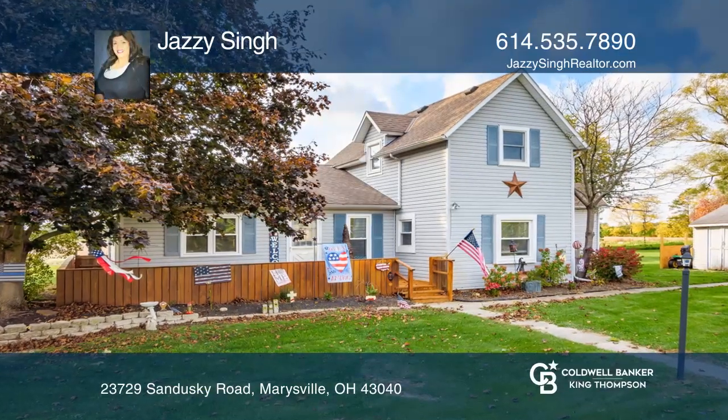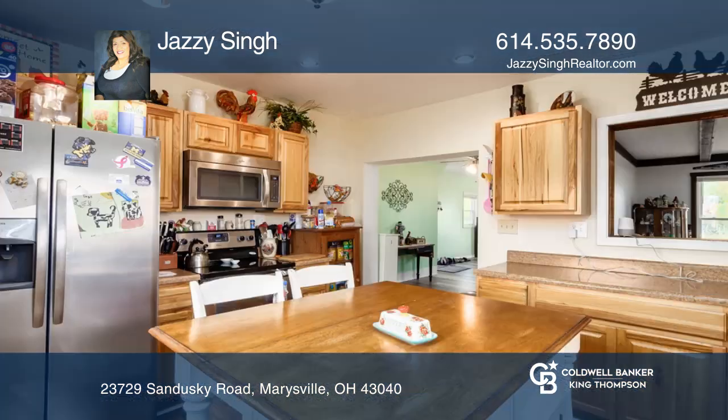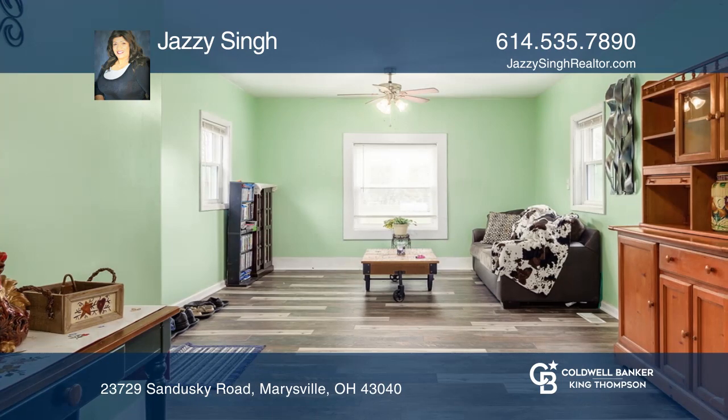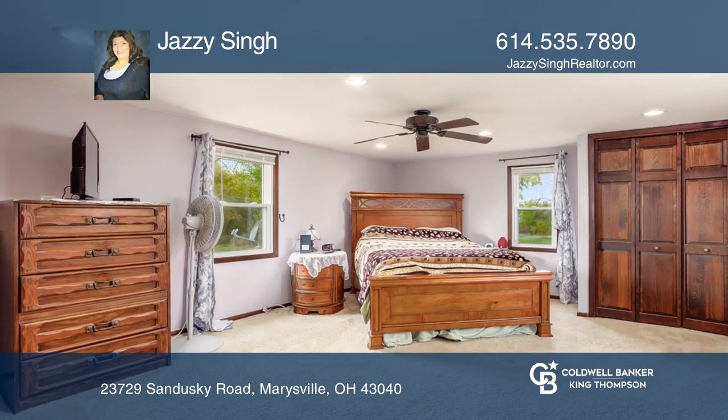This roomy three-bedroom, two-bath Cape Cod rests on nearly two acres of land with plenty of space to build a barn or outbuilding. It has a newer kitchen with a newer island, newer flooring, 13 newer windows, a huge living room, and a dining room.